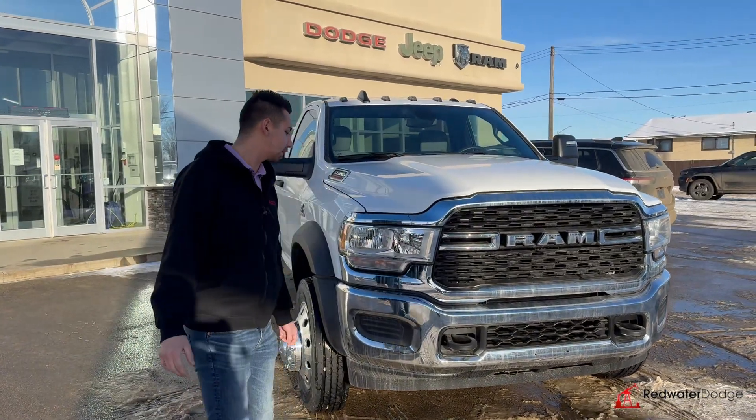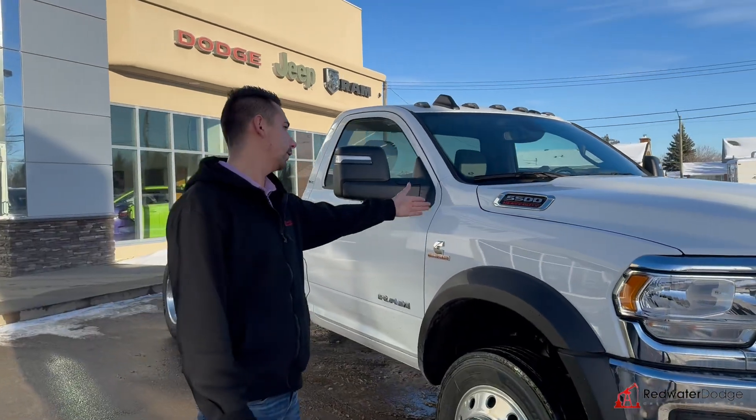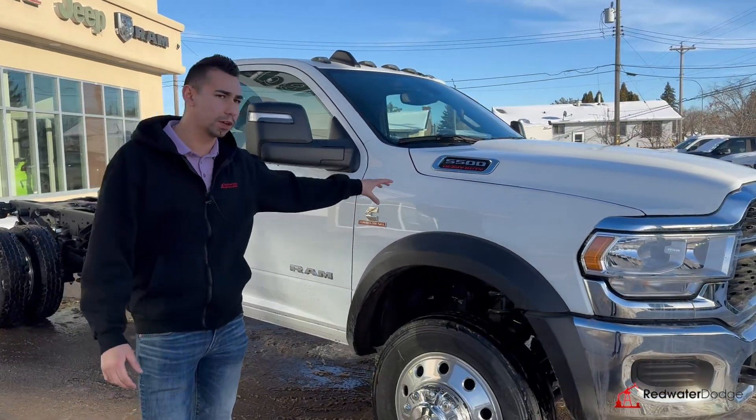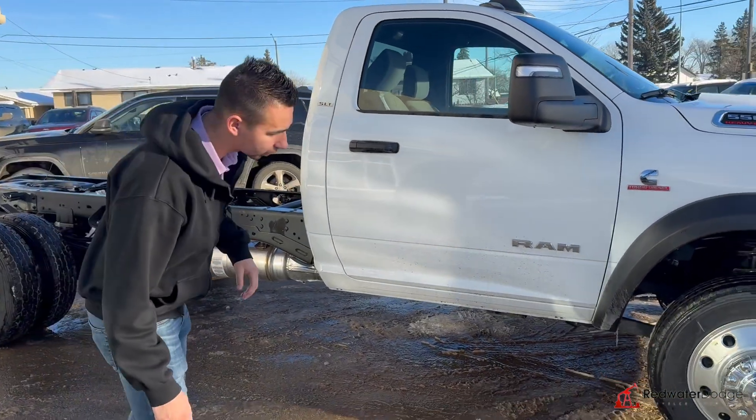It's got the extra heavy-duty tow hooks in there. We've got the halogen headlights, the 5500 badge, 6.7 high-output Cummins, Allison transmission. We have the big wheels and the hand-coated tires.